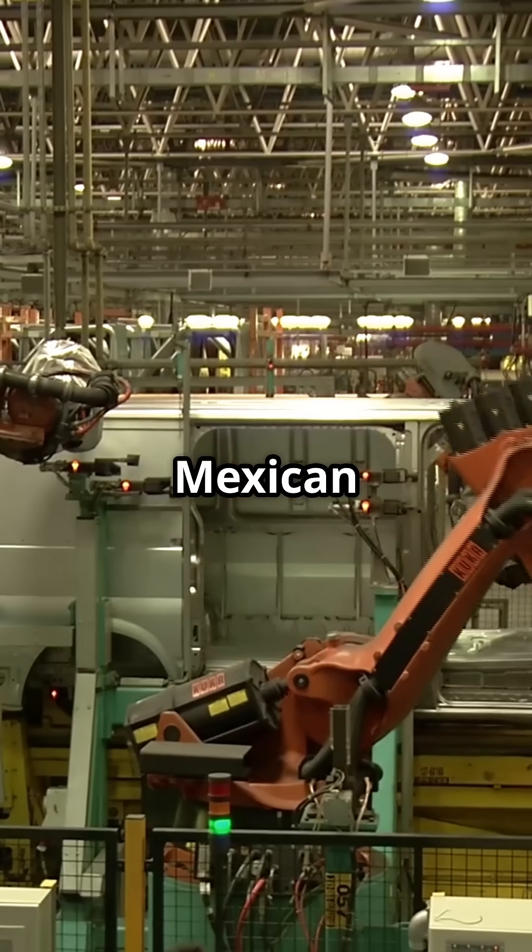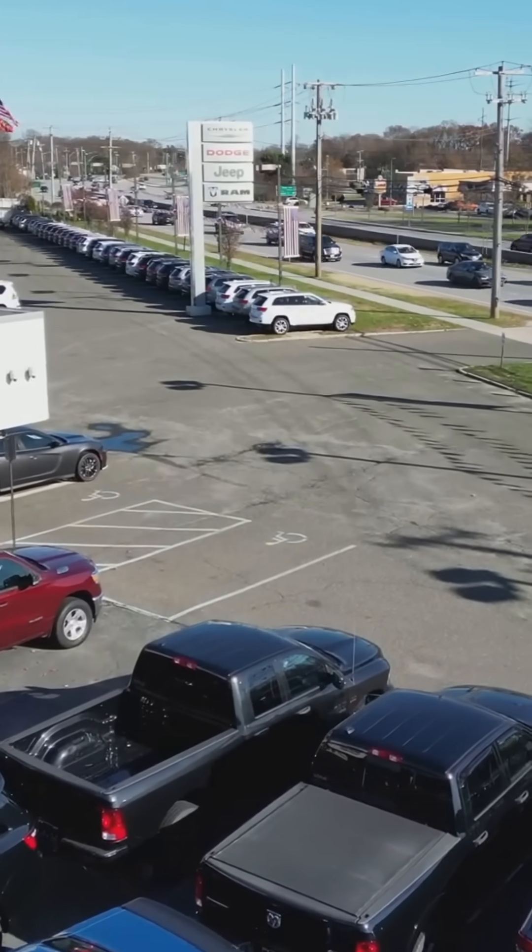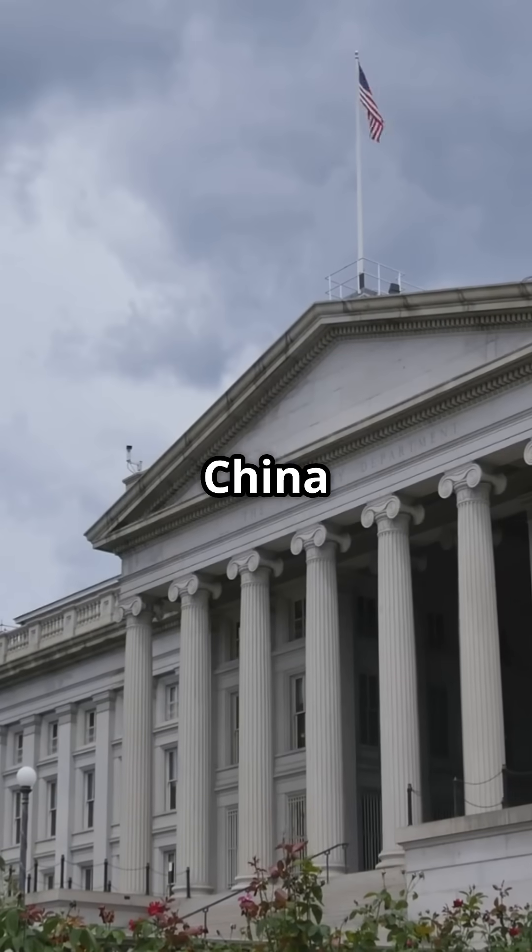A 10% tariff on Mexican cars — Ford just adds 8% to your price. Thanks, math. Only 1.5% of Chinese tariff costs were absorbed by China, per Fed research.